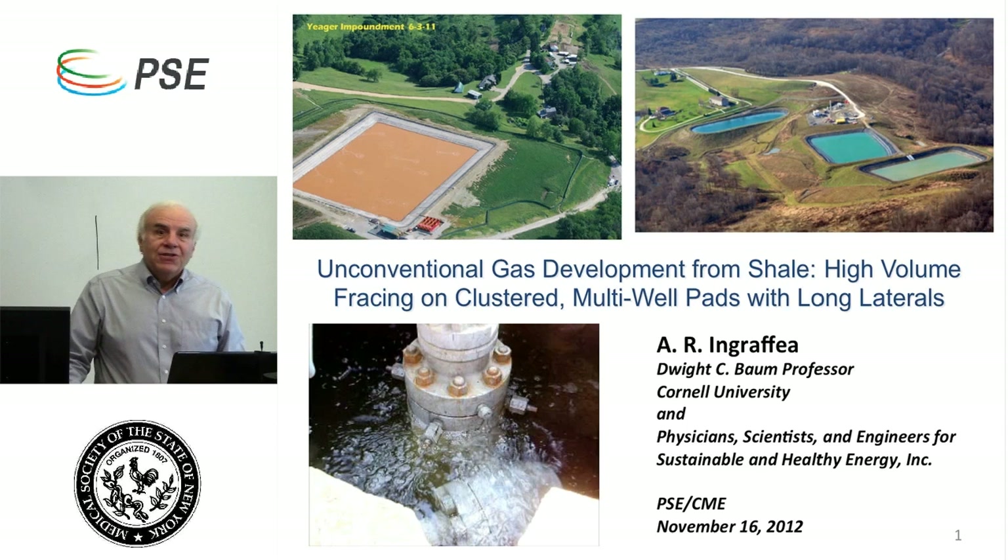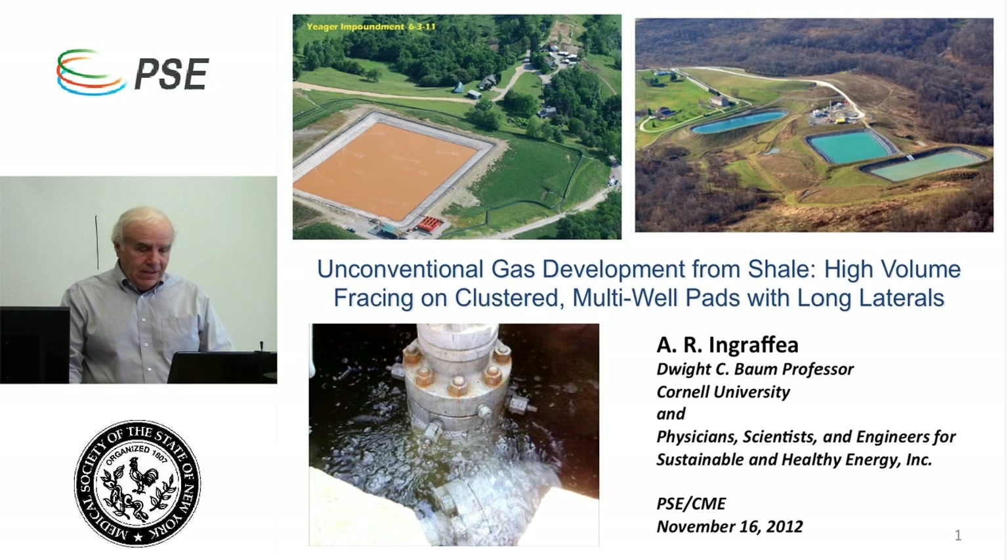Hello, I'm Dr. Tony Ingrafia. I'm a professor of civil and environmental engineering at Cornell University and president of Physicians, Scientists, and Engineers for Healthy Energy. I'm going to give you a lecture today on what we call the very basics of unconventional gas development from shale — high-volume fracking on clustered multi-well pads with long laterals. You've probably heard it called fracking, but calling it fracking doesn't do it justice, and as this lecture unfolds you're going to need to know a lot more than just about fracking.